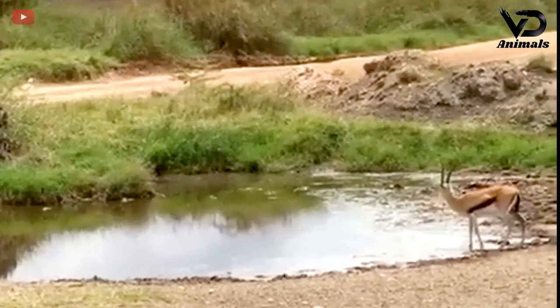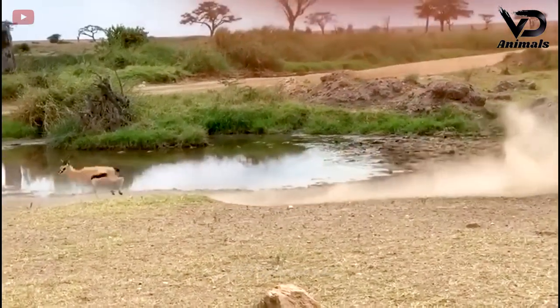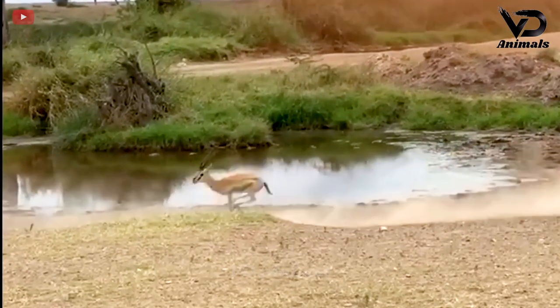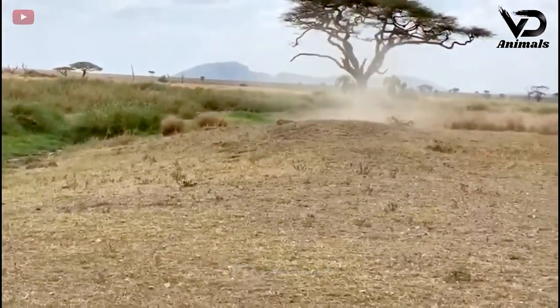An antelope carefully observes a puddle to drink water after travelling. The lion suddenly rushed forward, but the clever antelope deceived the predator. The lion completely lost its momentum when the gazelle successfully cut off its tail and escaped.